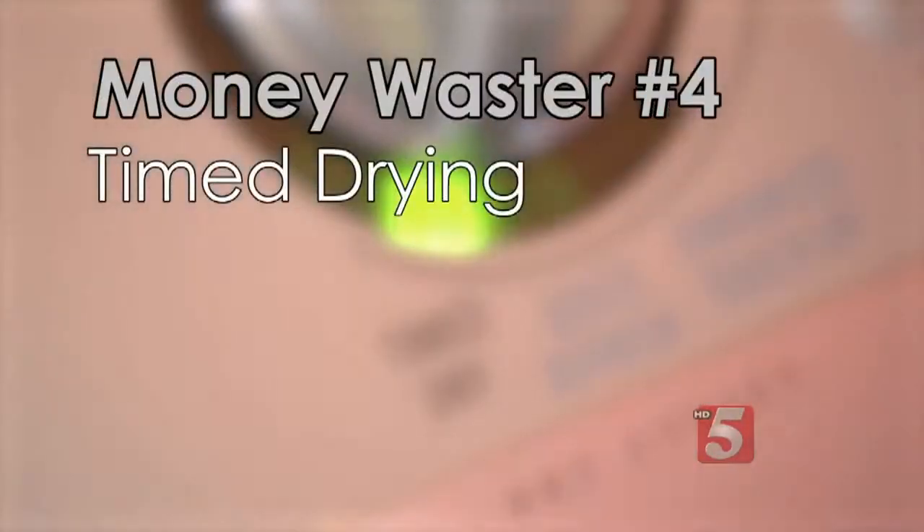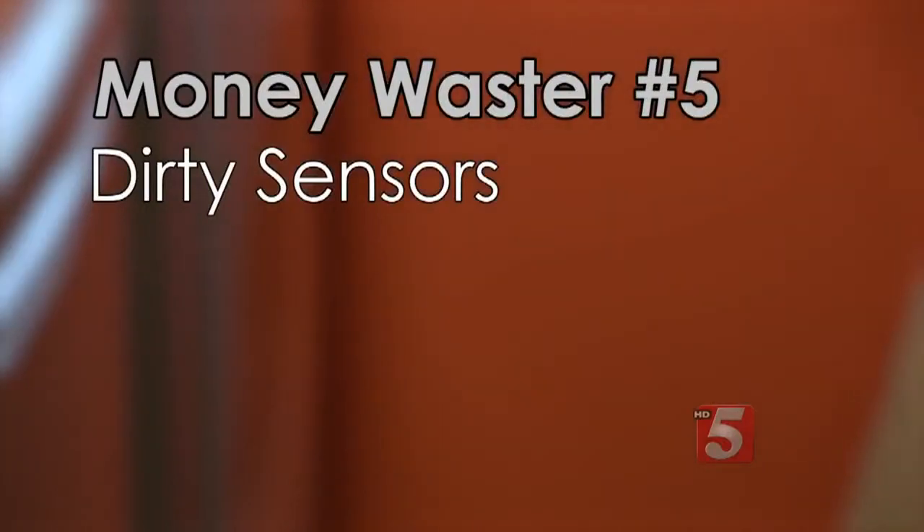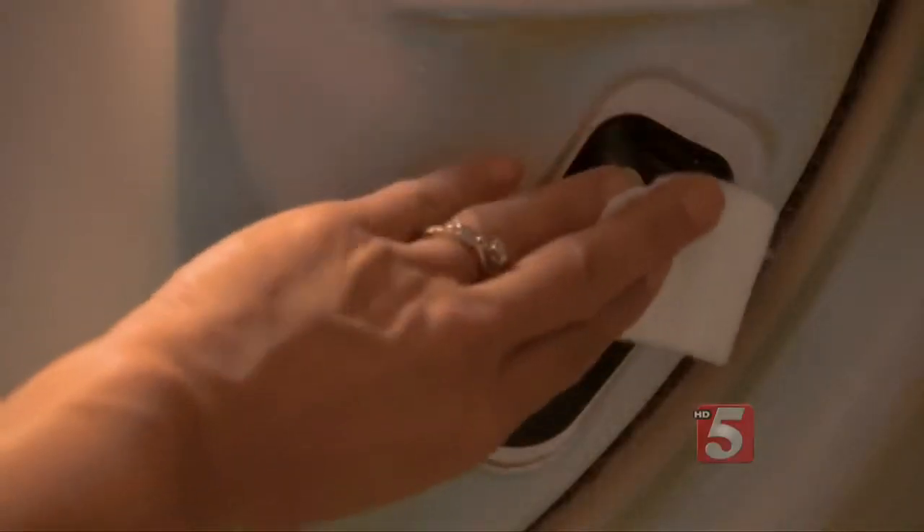Don't dry your clothes using the timed dry setting. Choose the auto-dry setting on medium and let your dryer's moisture sensor decide when the load is dry. Fabric softener sheets can gum up the sensors in your dryer, making it run longer. So wipe them monthly with rubbing alcohol.